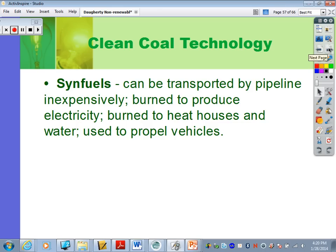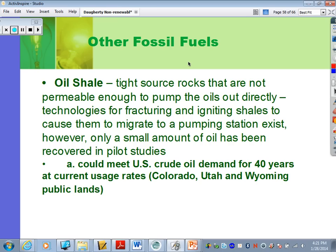Oil shales are tight source rocks — shale is tightly compacted rock in thin layers. They're not permeable enough to pump oil out directly, but we can use technologies to fracture and ignite the shale, causing the oil to migrate out to a pumping station. Only a small amount of oil has been recovered in pilot studies so far. It's said we could meet U.S. crude oil demand for 40 years at current usage rates, with large deposits in Colorado, Utah, and Wyoming.